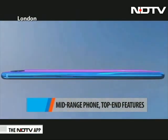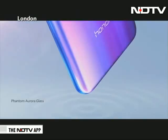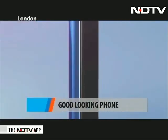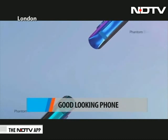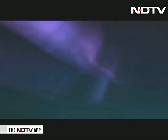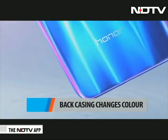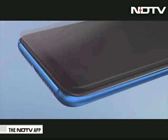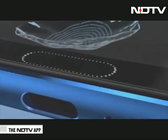Before we begin with the features and the specs, we have got to show you just how good looking this piece of hardware is. It has an all-glass body, but the way it is built, it is quite a looker. It has a dual tone and the phone seems to change colors when viewed from different angles — for instance, our Phantom Blue review unit changed from blue to purple. However, it can also get smudges easily.